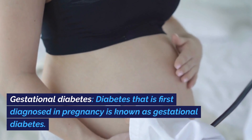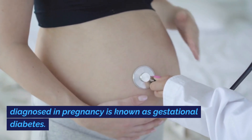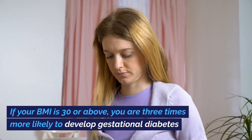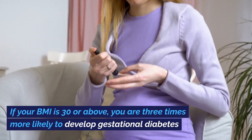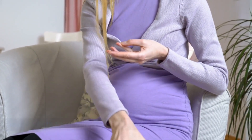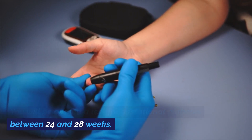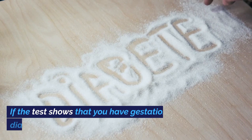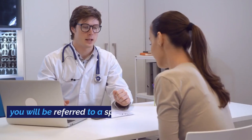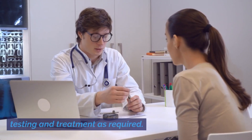Gestational diabetes. Diabetes that is first diagnosed in pregnancy is known as gestational diabetes. If your BMI is 30 or above, you are three times more likely to develop gestational diabetes. You will be offered a test for gestational diabetes between 24 and 28 weeks. If the test shows that you have gestational diabetes, you will be referred to a specialist for further testing and treatment as required.